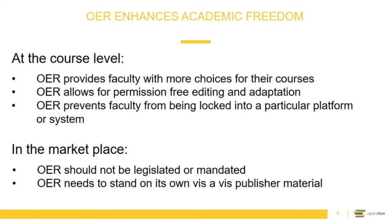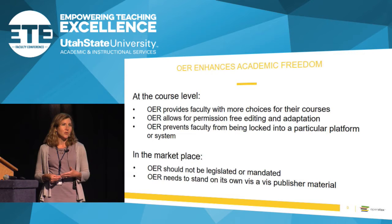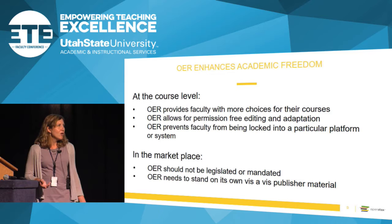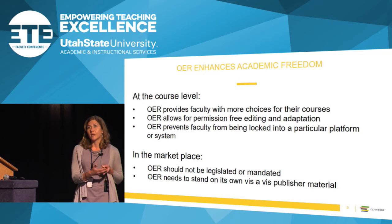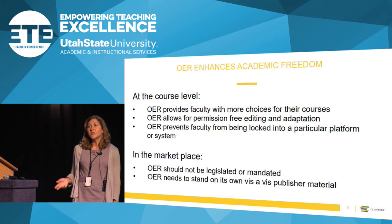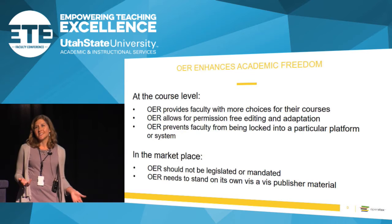OER really enhances academic freedom and provides faculty with more choices for their courses. You might be a good candidate for OER if you're tired of your textbook — a few faculty members in our pilot project said they'd been teaching the same class with the same book year after year and wanted a fresh start. Another reason might be that you use your book but don't really use a lot of it, or you're already supplementing and didn't realize there was a name for it.